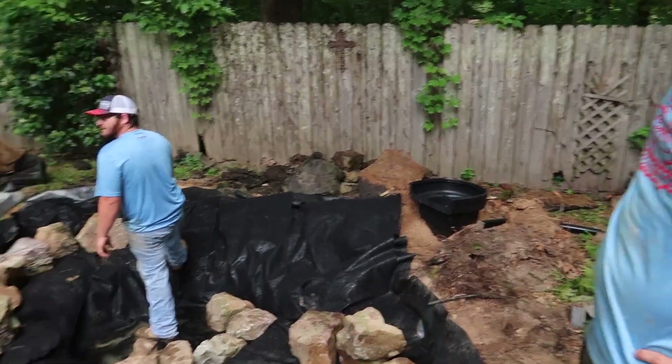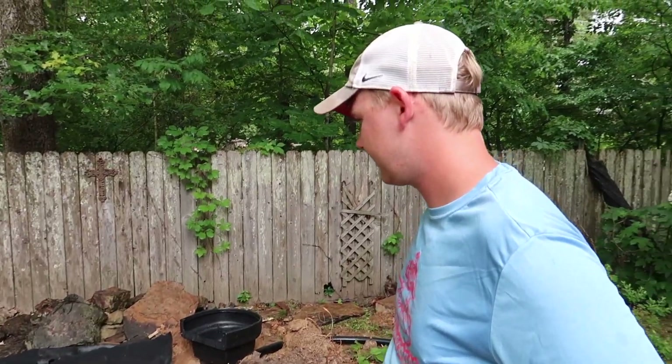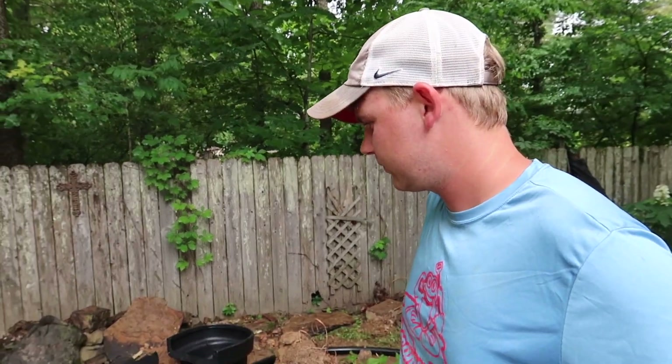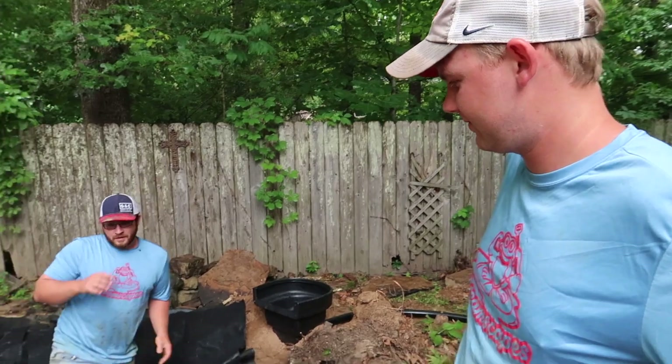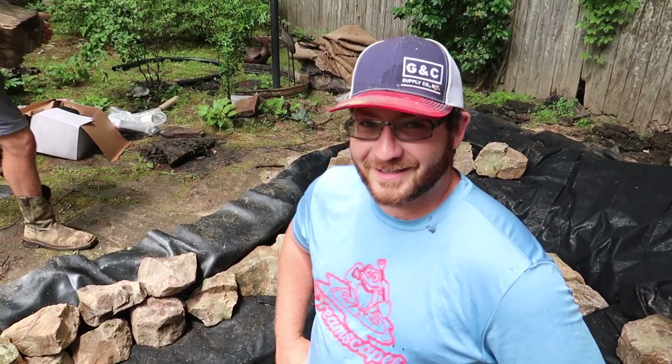So you've got a micro waterfall going in here, a skimmer over on this side, and you're going to get it rocked in. When did you start this project? We started ripping it out yesterday and started building it today. Will you finish it tomorrow? Yeah, it should be finished by morning — so a three-day job. You like this work? How long have you been doing this? About a year now. Good for you.